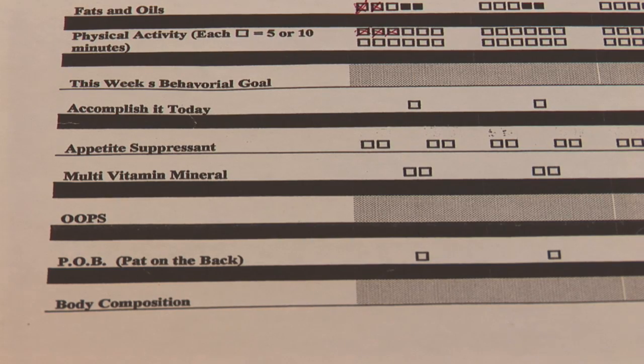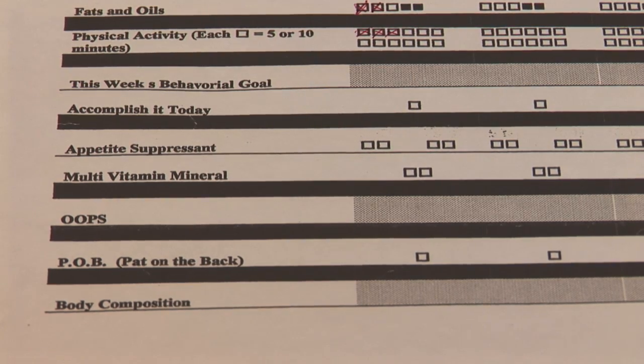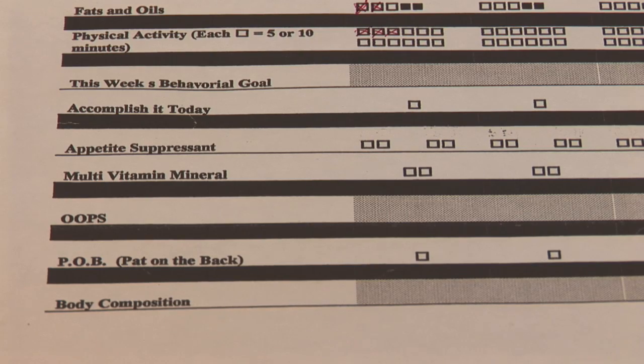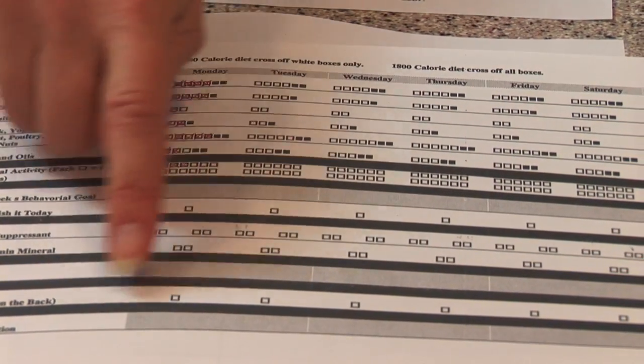A form like this can also help you track other things like your physical activity — every square represents 5 or 10 minutes of physical activity. You can also set a behavioral goal, such as stopping eating at the first sign of being full, and track whether or not you accomplished that. You can note if you had a supplement or something to suppress your appetite, such as lemon juice with your meal, which can help slow digestion. You can record any mistakes and give yourself a pat on the back if you did extra well, maybe when eating out.